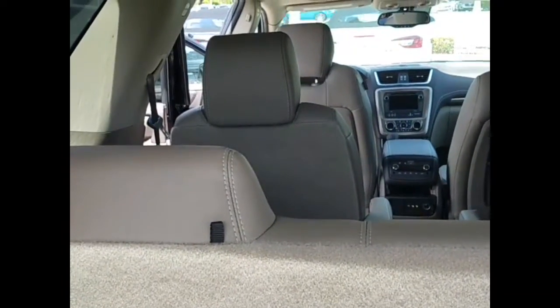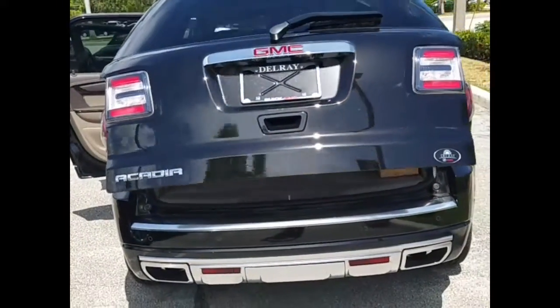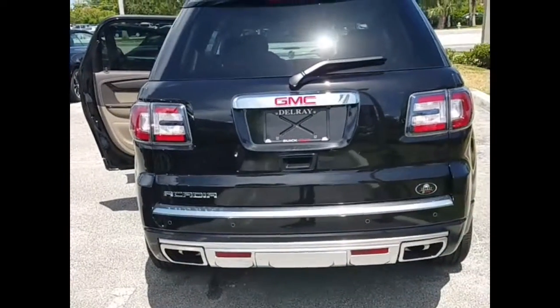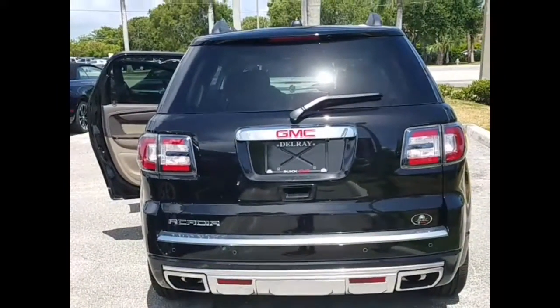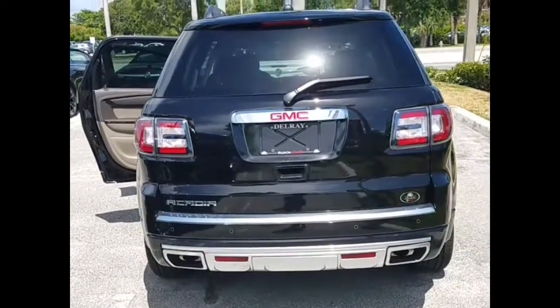This is your new 2016 Acadia Denali. Please come by for more information and a test drive. I can be reached at 561-278-3217. My name is Cheryl.